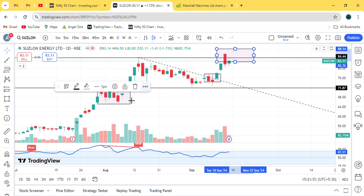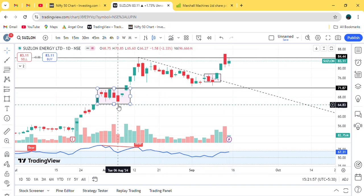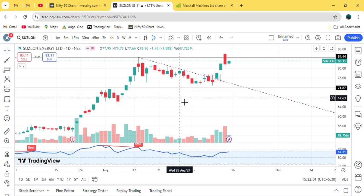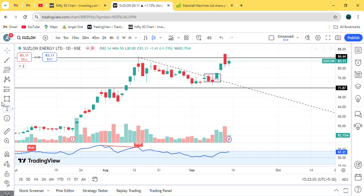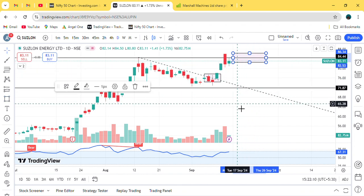If candles break this level with good candles and good volume, then our breakout will be confirmed here. So we will wait and see how the candles break out in this particular range and what type of volume follows. For educational purposes only — thank you for watching.